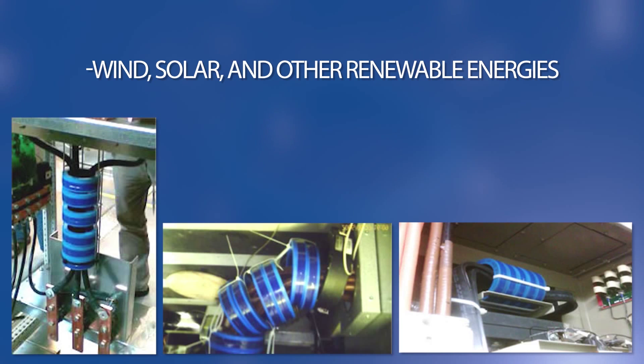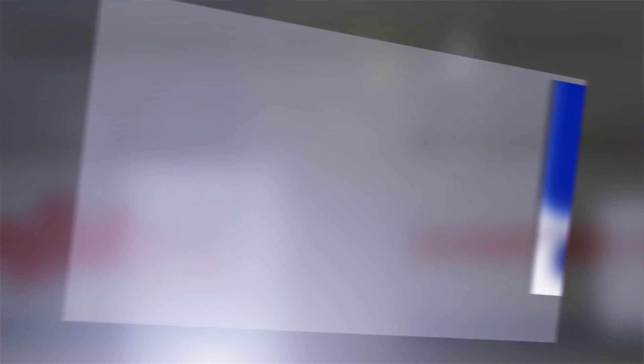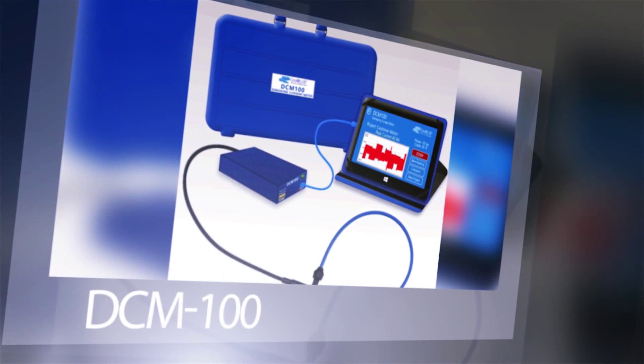No other technology chokes damaging electric motor current like Cool Blue, the most advanced technology for motor protection on the market today. In order to measure damage and select the proper core size and quantity, please ask about our DCM-100 damaging current meter. Visit our Cool Blue Knowledge Center.